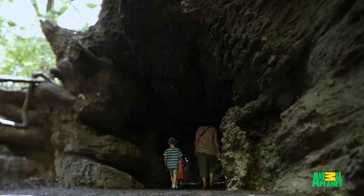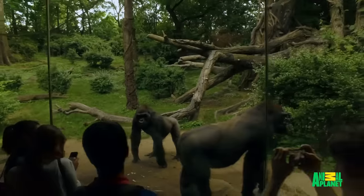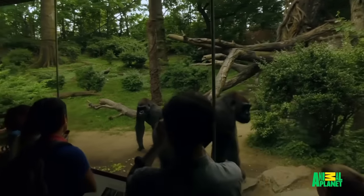Modern zoos are moving towards zoo-geographic exhibits with a mix of reptiles, amphibians, birds, and mammals all in one area. So it's important for mammal keepers to be able to care for all the animals within their building, even though their primary focus may be mammals.